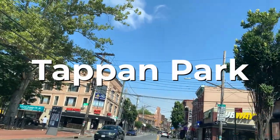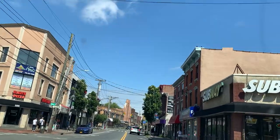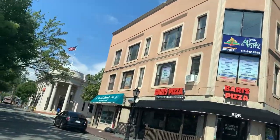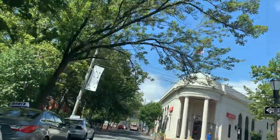Some of these restaurants even offer outdoor dining. Tappan Park is very small but it is a park where people can hang out, sit on benches under the trees. It's really nice to have a park right in the middle of Bay Street.